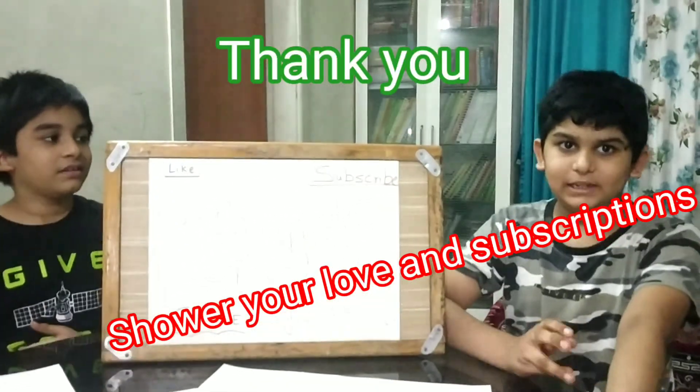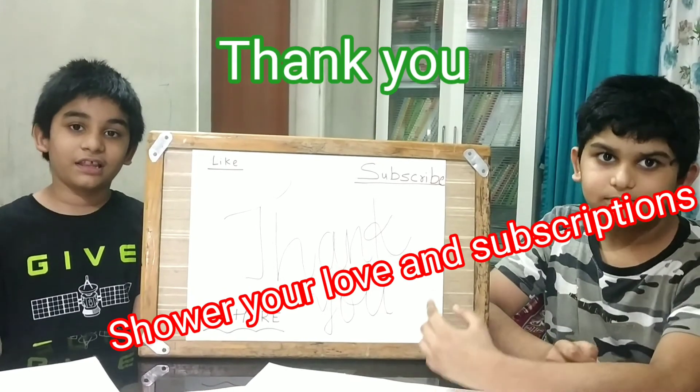Thank you. Please like, share, and subscribe. Thank you.